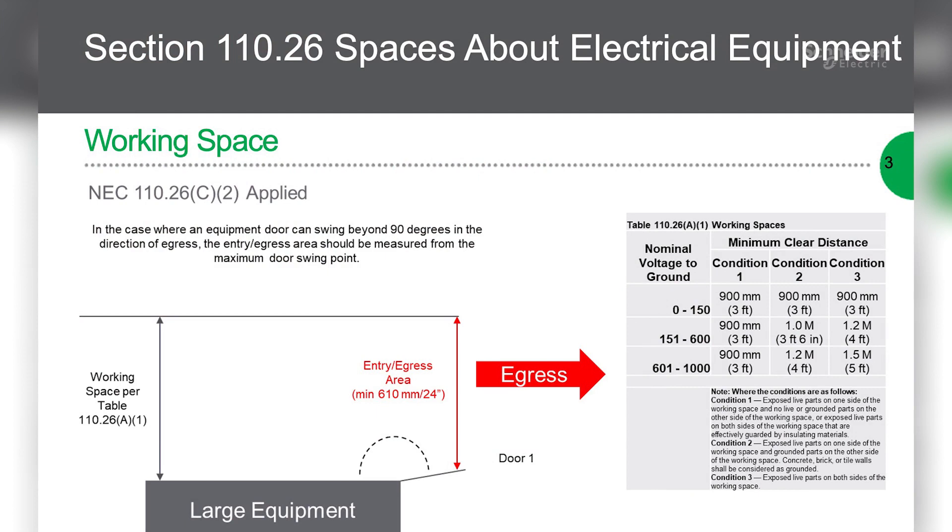A graphic or illustration might help us visually. Looking at the slide on screen, we have an example using large equipment because large equipment would have the largest door sizes that might protrude into the working space. We know doors must open a minimum of 90 degrees, but often equipment doors will open further than that, so there's a calculation you have to do to figure out how much it protrudes into the working space.